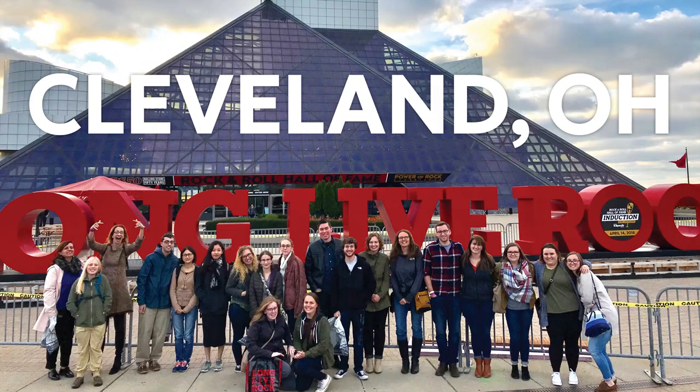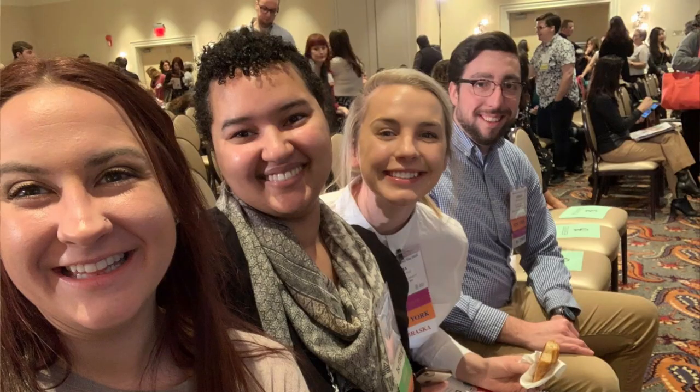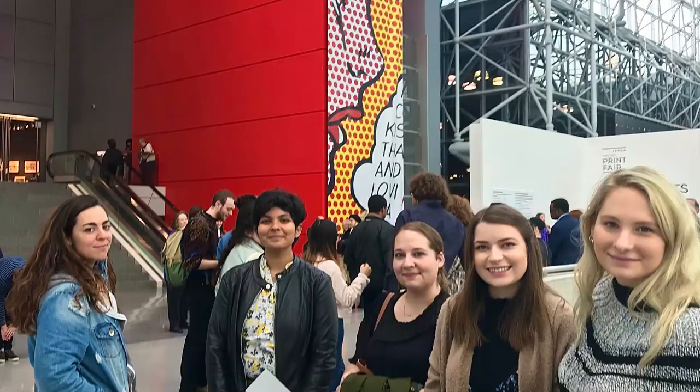The Syracuse University Museum Studies program takes a fall trip every year. In 2018, I got to go to Boston — I think we saw eight museums over three days. It was a lot, but it was really cool to experience.